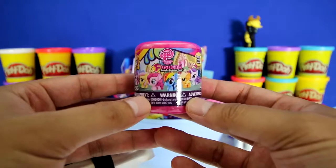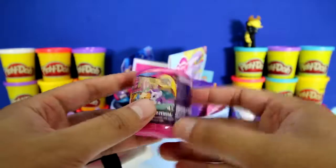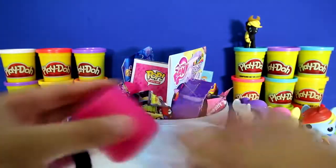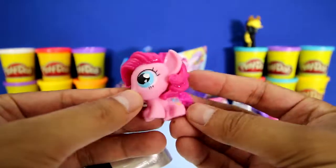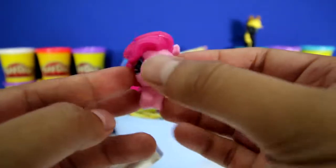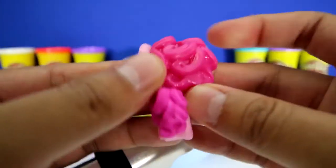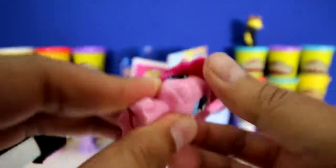Here we got a My Little Ponies Fashion figure and it's from series number two. Hey, it's Pinkie Pie! Check it out - it's her cutie mark with balloons! Her hair is so big and wavy! Let's see if she's squishy. Oh yes!